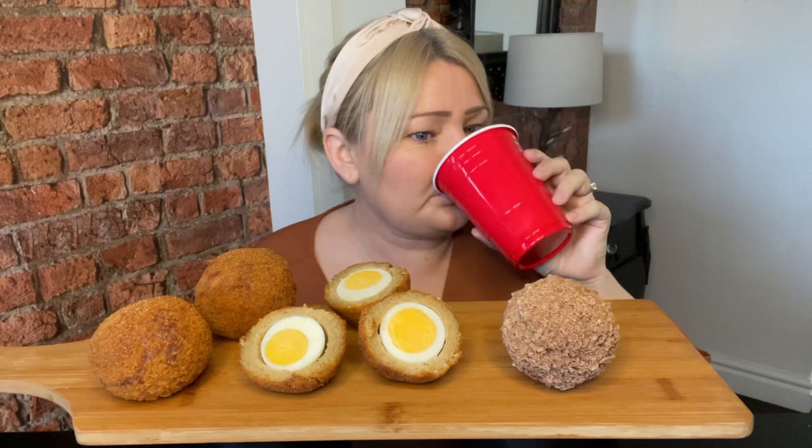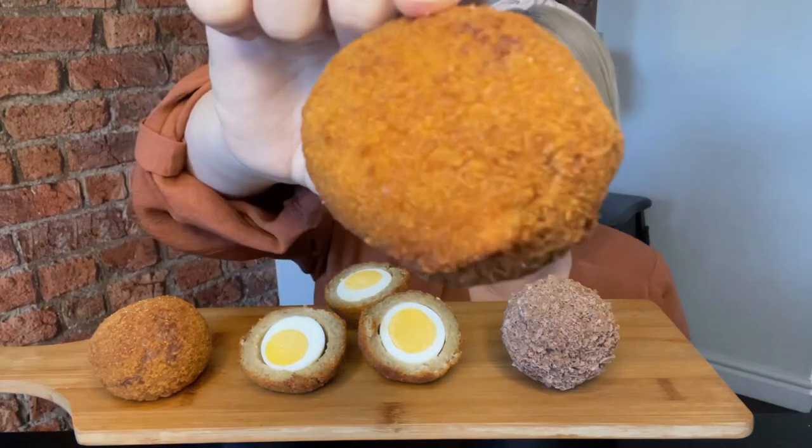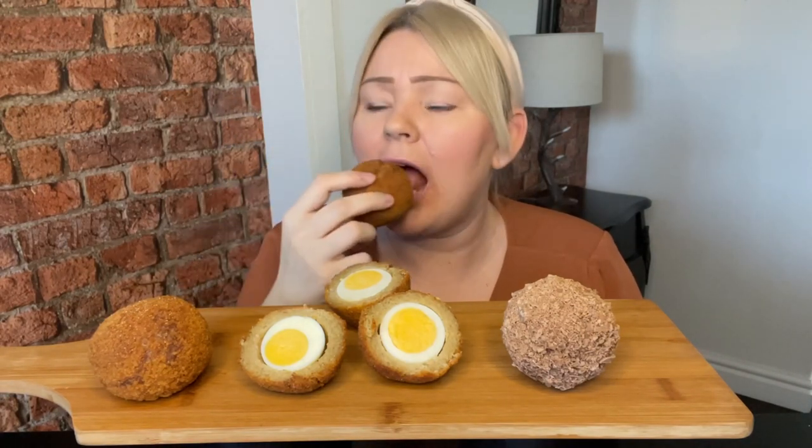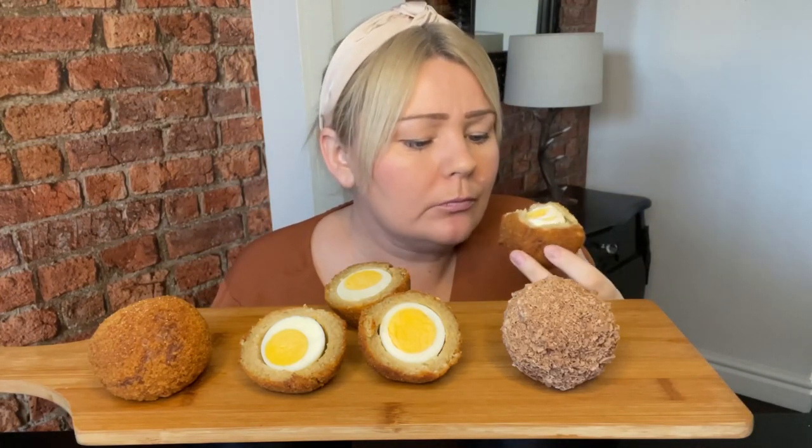Cheers everybody, happy Tuesday! Right, so I'm going with the big one first — that's what it looks like up close. First bite — oh yummy, jaw snap there! These are all so lovely. I put them in the oven for 15 minutes. Like, if you eat them straight out of the pack they're still nice, but they taste even nicer heated up and they go a little bit crisp.